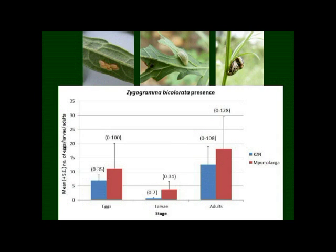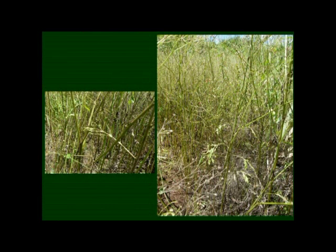We would expect those numbers to increase with time. At some sites, particularly in Mpumalanga, we were seeing areas of about 30 metres by 30 metres completely defoliated by the Zygogramma beetles, and this is far more than was expected at this stage — far better than the results achieved in Australia during the first season. So these are really encouraging.